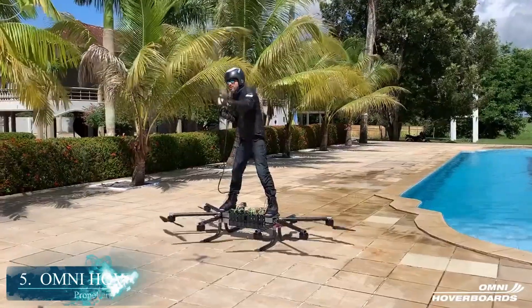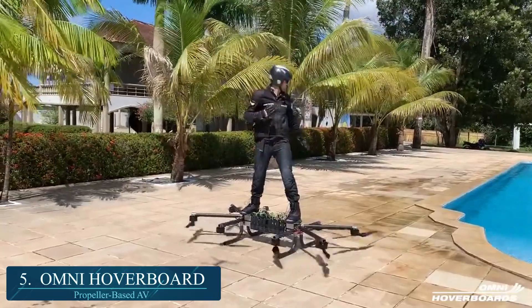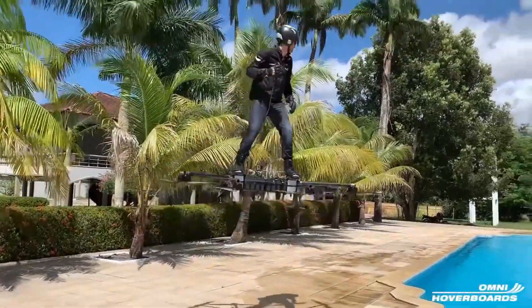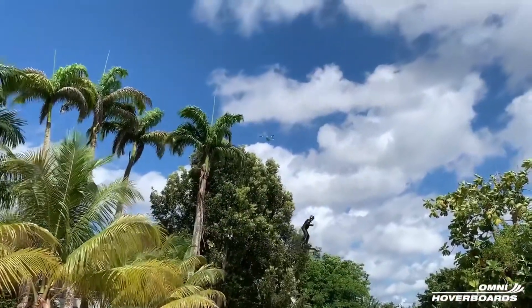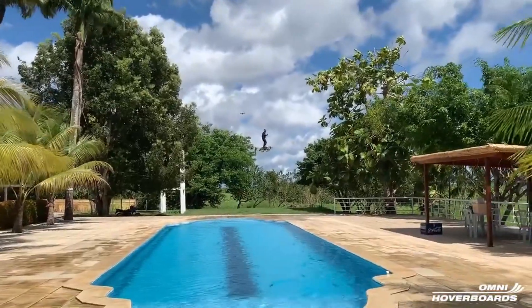At number 5, the Omni Hoverboard. Technically, this is the first propeller-based aeronautical vehicle meant for freestanding. The Green Goblin machine is pretty straightforward with eight rotors, snowboarding boots and bindings, along with a hand throttle. There is no flight controller, gyros, or accelerometers, utilizing only an Arduino chip for sending throttle response to the ESCs.